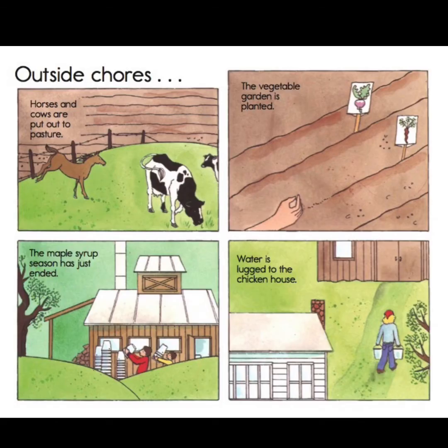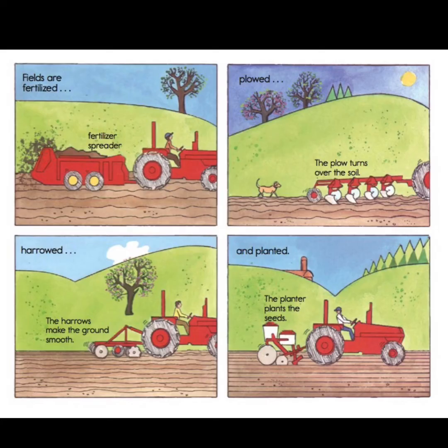In the spring, some outside chores might be putting the horses and cows out to pasture and planting a vegetable garden. The maple syrup season has just ended, so they're cleaning up and putting their buckets away — that's what they attach to the trees to collect the sap. Water is lugged to the chicken house because the chickens need to drink. The farmers use their machines and they fertilize the fields with a fertilizer spreader. Some farms use manure and some use chemicals to make the ground richer so the plants can grow.